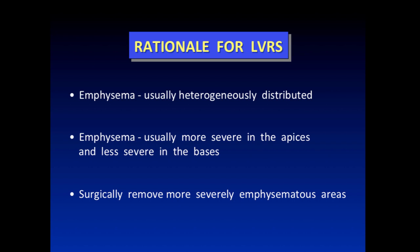The rationale for lung volume reduction is that emphysema is usually heterogeneously distributed. In typical COPD, it's more severe at the top and less severe at the bottom. For alpha-1, you flip that over — it tends to be a basilar disease with emphysema at the bottom. But to me, volume is volume. If you remove it spatially and the diaphragm can move back, we always thought LVRS would probably work for alphas as well.